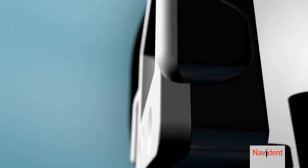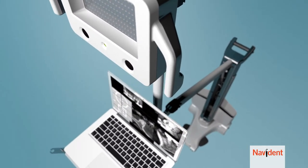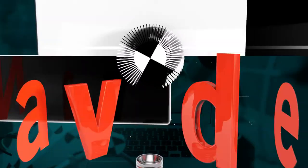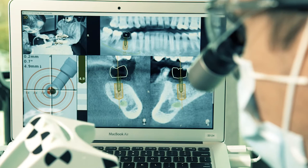Hi, so you're interested in dental implants? Your doctor is using the most advanced, state-of-the-art technology available today for precise placement of dental implants. Navident was created from the same navigation technology used in brain and spinal surgeries.